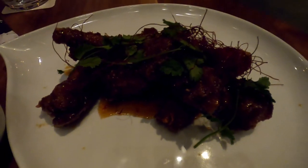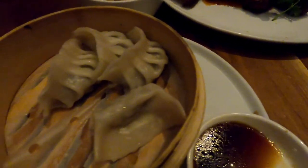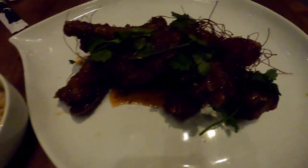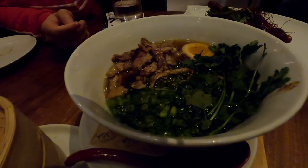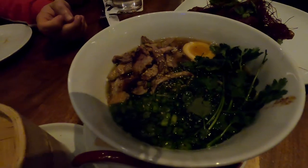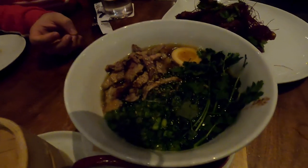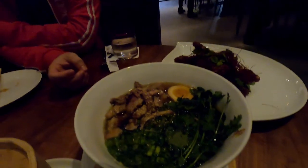The food has arrived. This is a full rack of Morimoto Asia ribs — they look delicious with some sauce and cilantro. Here's the rice that comes with the ribs, and the dumplings look fantastic as an appetizer since we were really hungry. And this is the duck ramen — a variety of meats and veggies and an egg. Mike will let us know what he thinks. Let's dig in!